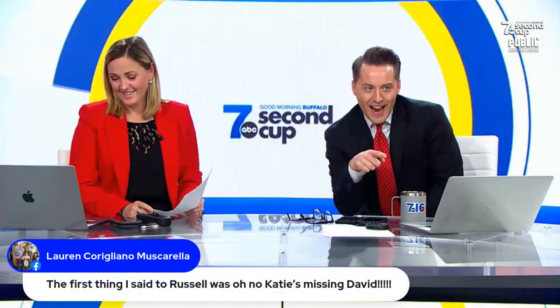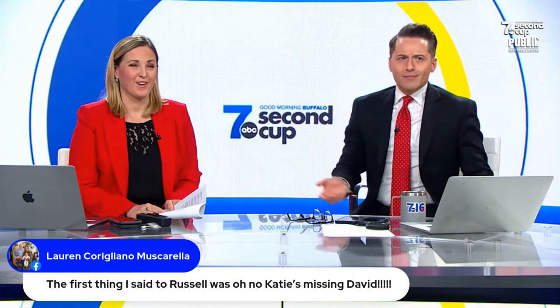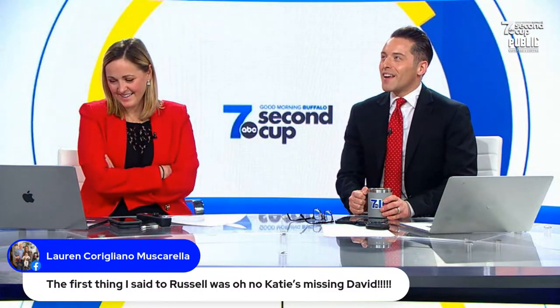Seeing as how David Muir was there — I don't care about Russ. So it was so funny because I walked up to him. Sean Mickey rushed the stage to get a picture with David Muir. I'm waiting and waiting to take a picture with David. I get the picture, and I look around at everyone in the group — our news director, our general manager, Leanne, Sean, Jeff, me, Russ. I looked at everyone and said, 'Katie is going to die.' But it was great — it was a high honor.